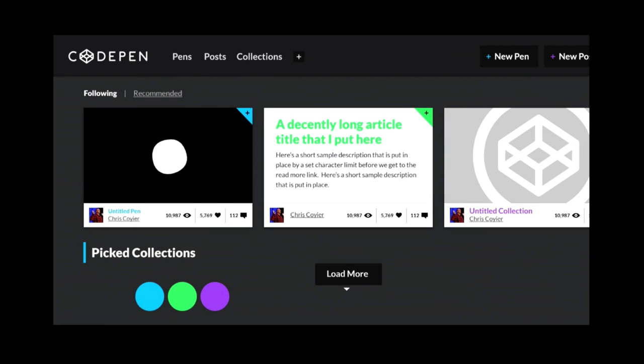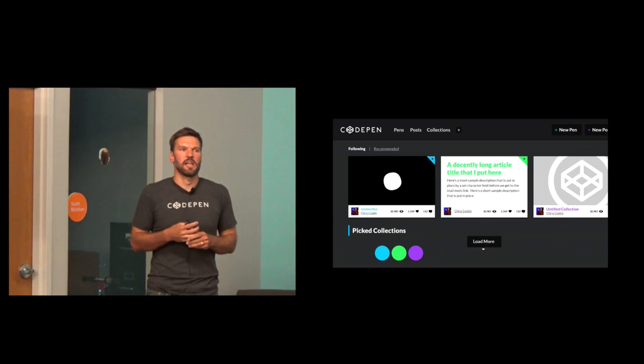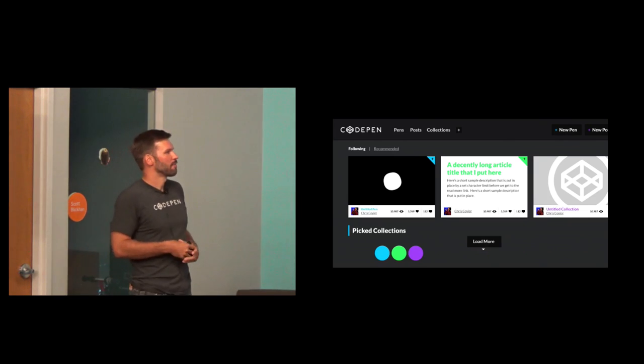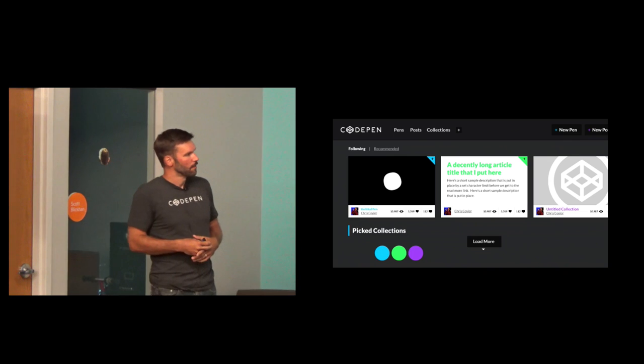This was the first element collage we came up with — Katie did this. An element collage is a term Dan Mall uses. It's not a style guide and it's not an actual page on the website — we're just picking and choosing modules and elements that are repeated and used a lot on the site. You can see we've got a pen module here, we're starting to think about colors. We came up with the idea that blue is associated with a pen, green with a post, and purple with a collection. We intentionally cut off content so the client doesn't think it's an actual page. These allow for very quick iterations.